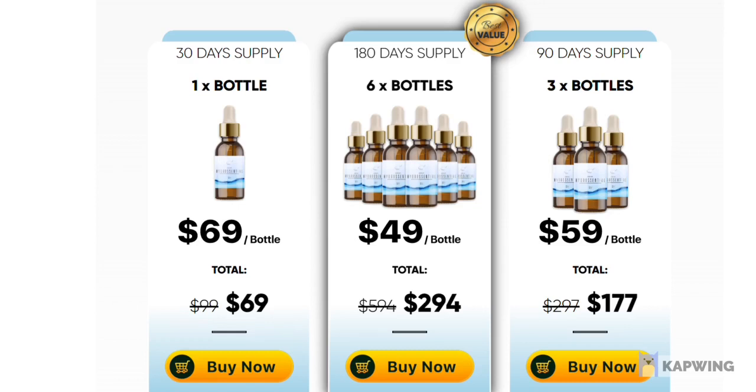How does HydroCentral Serum work? While the exact changes may differ from person to person, the following are some of the main things that users of HydroCentral Serum may expect to receive after consistent usage.